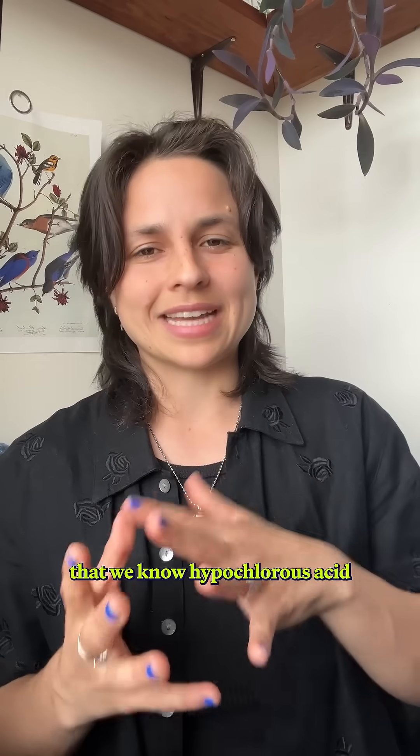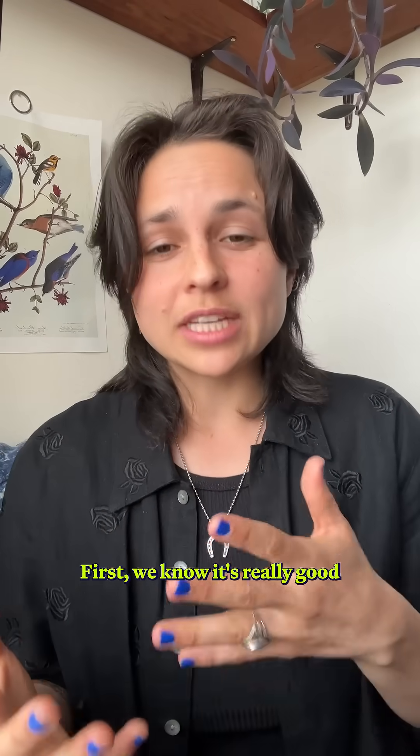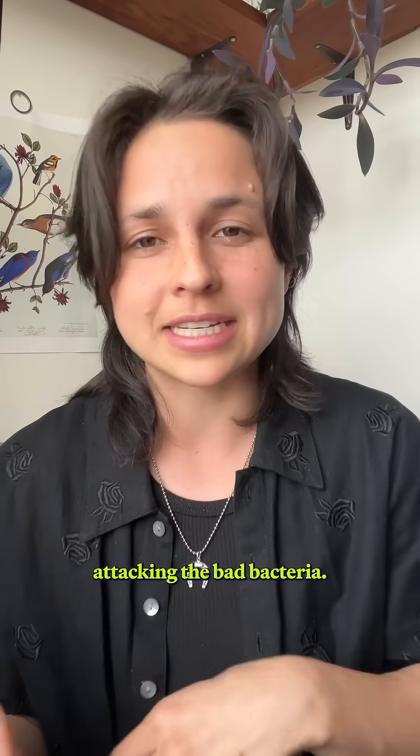There are some things that we know hypochlorous acid is really good at, and others that we're still figuring out. First, we know it's really good at disinfecting wounds — in fact, better than hydrogen peroxide, because it doesn't also damage your cells while attacking the bad bacteria.